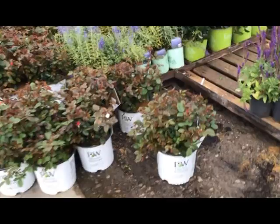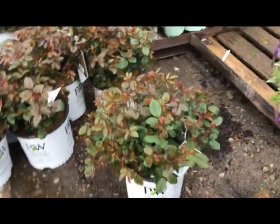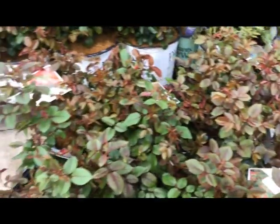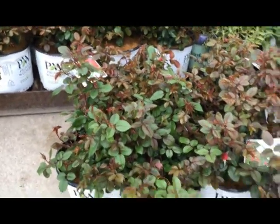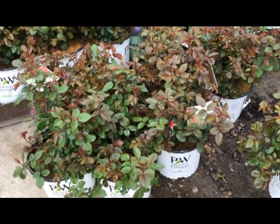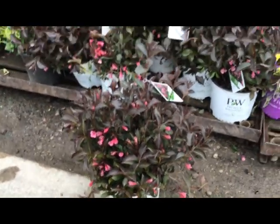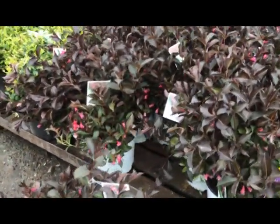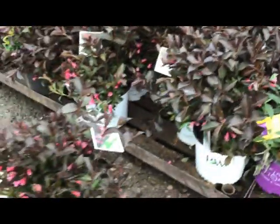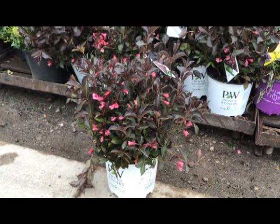Here we have a rose, one of our newer ones — Oh So Easy double red. Beautiful foliage starting to bloom, showing some color. And right next to it, Weigela wine and roses — flowers on them, beautiful foliage. The entire crop looks like this. Weigela wine and roses.